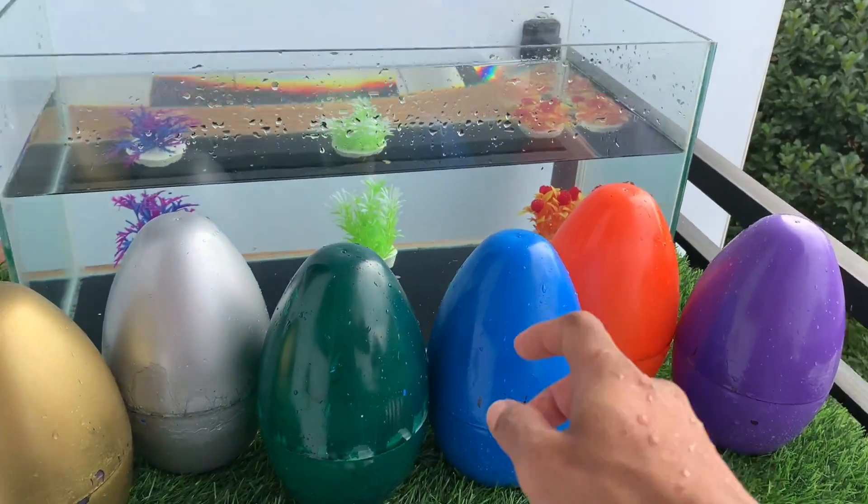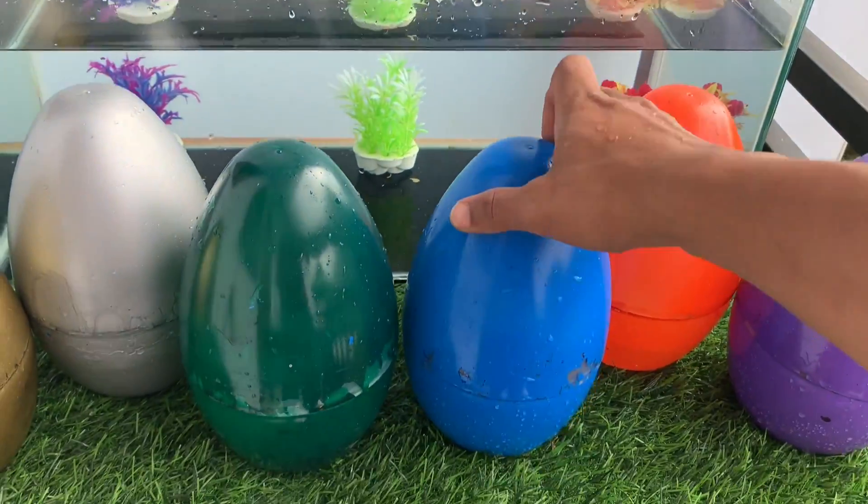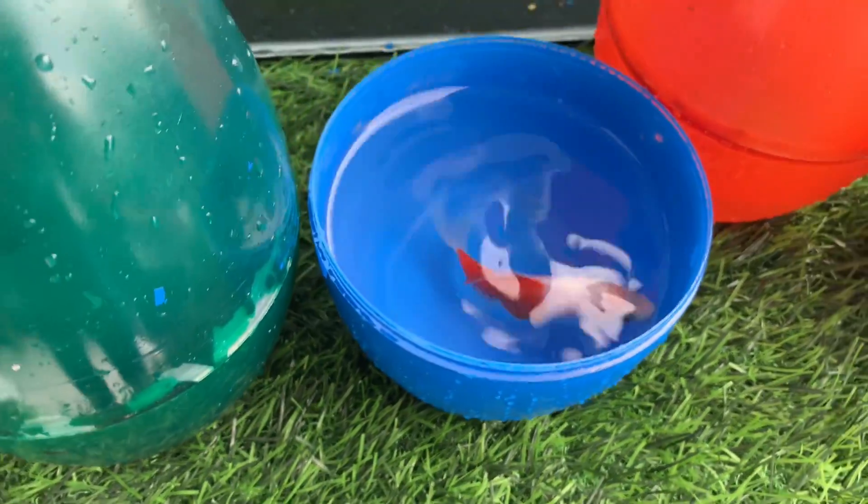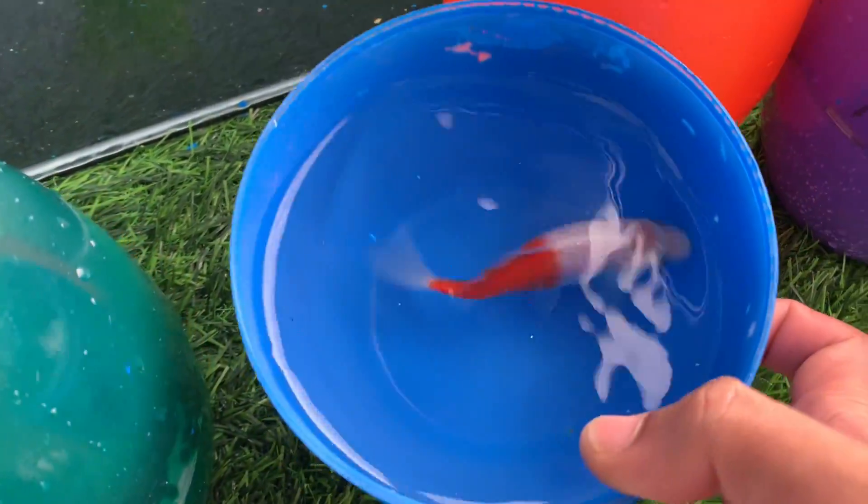The first, blue egg. Look at this, this is an ornamental fish.